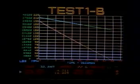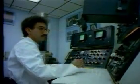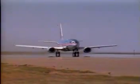Because of tests like these and continuous improvements made in new designs and technology, Goodyear aircraft tires are wearing better and lasting longer, despite tremendous increases in aircraft weights and take-off speeds.